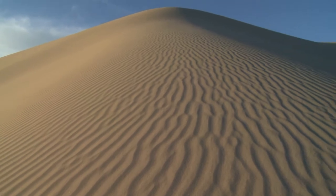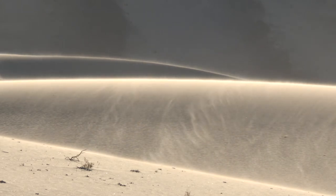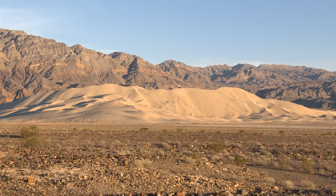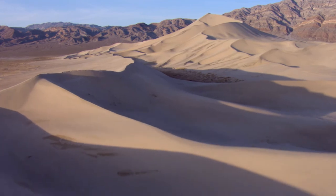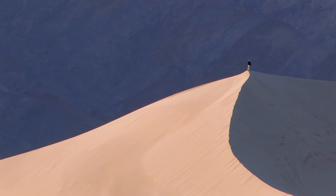In the hustle and bustle of everyday life, it's easy to get caught up in the speed of everything, but when you come here, the world really slows down and it feels like a totally different place — an otherworldly experience. To me, sand dunes are a special place, especially here in Eureka Valley, because they offer that sense of solitude that many of us seek out in national parks. Sitting alone on top of the tallest sand dune here, looking out over the valley, really stirs something deep inside you.